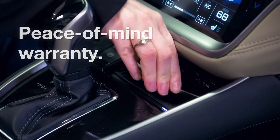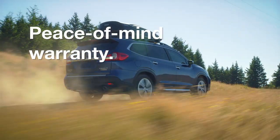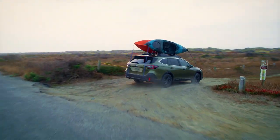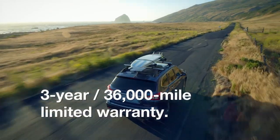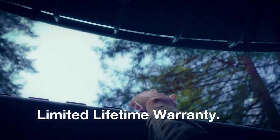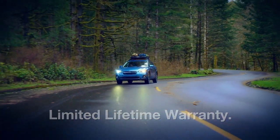Genuine Subaru accessories are covered by Subaru's 3-year, 36,000-mile limited warranty, even if the accessory is installed after retail delivery. Accessories installed after the 3-36 vehicle warranty period are backed by a one-year, unlimited mileage warranty. Genuine Subaru lifestyle accessories by Thule carry a limited lifetime warranty for the original purchaser.